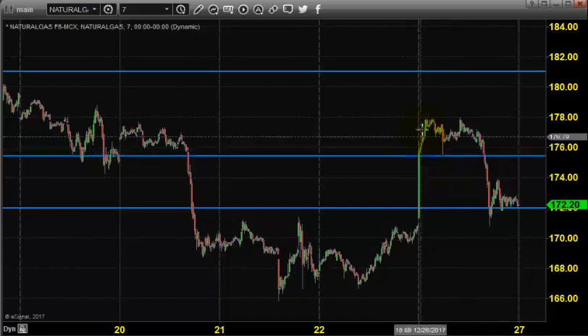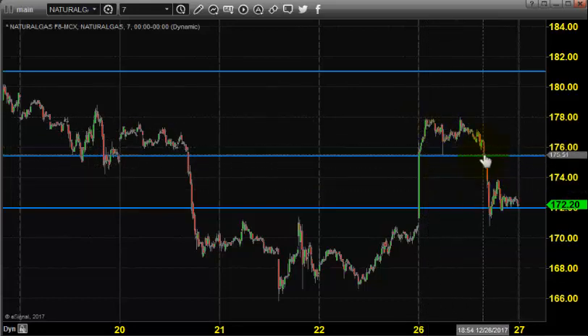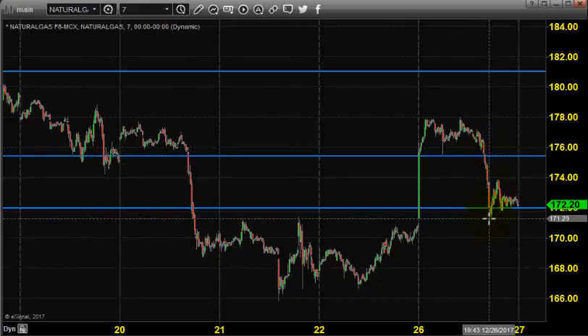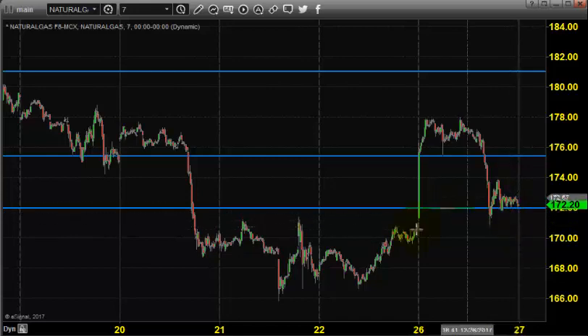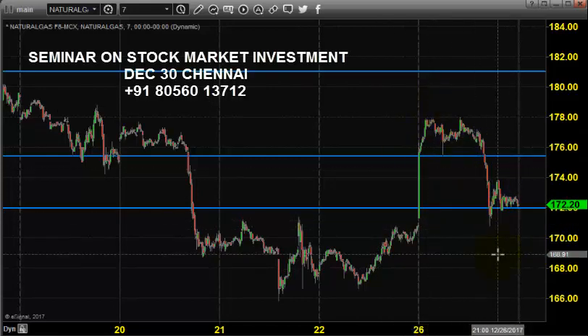Right after the opening, the price went near 178, then came down and went near 178 again, broke 175.5, and continued selling to reach 172, giving us some profit. After a bit of correction, the price was dominated by the sellers.